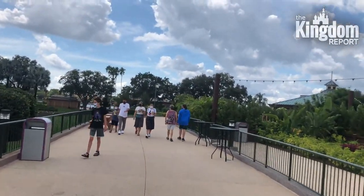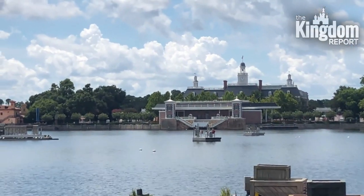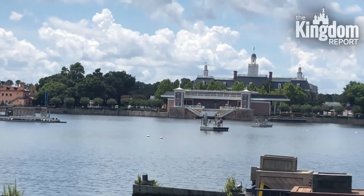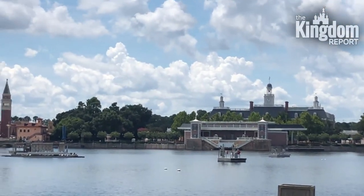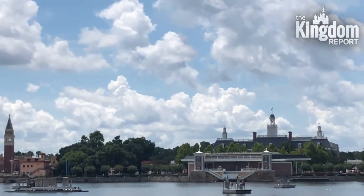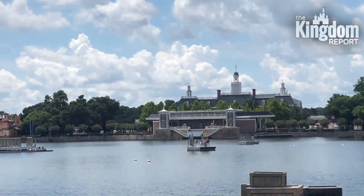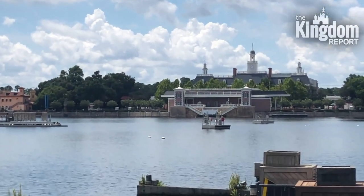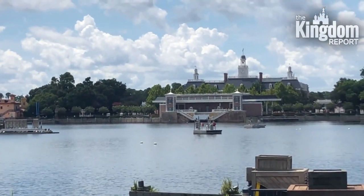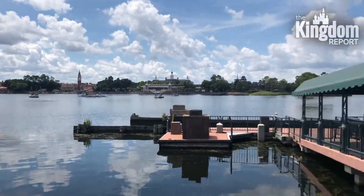I'm here at World Showcase and I noticed something missing. Over here by the American Adventure there used to be a colonial ship right there behind the stage, and it is now gone. I'm wondering if maybe they took it down for repairs, or if they're going to be using that area for staging the new Harmonious fireworks show that will come sometime in the near future.